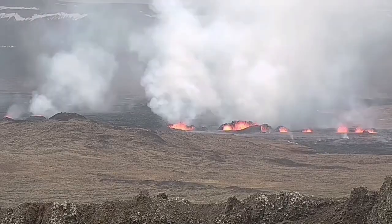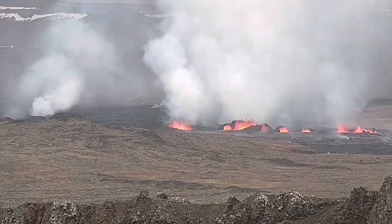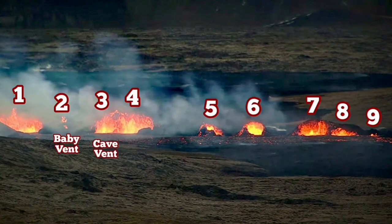What we see now are two fissures — the southern fissure eventually took over and created many craters. I have named and numbered them.